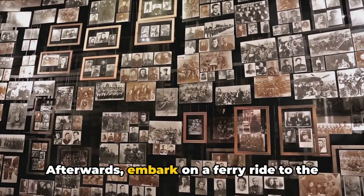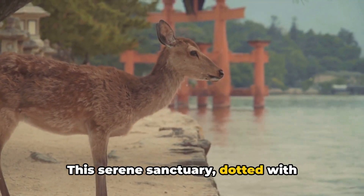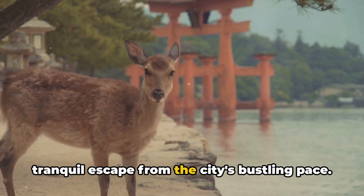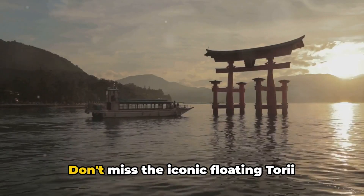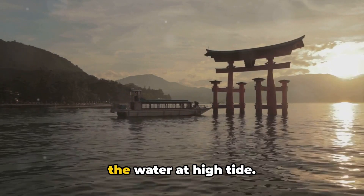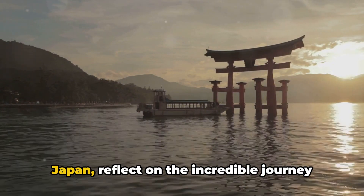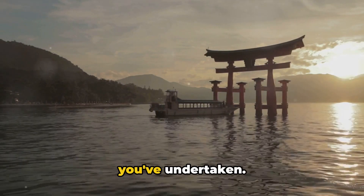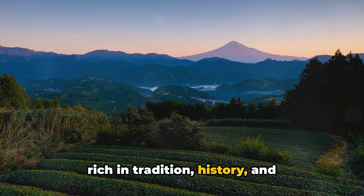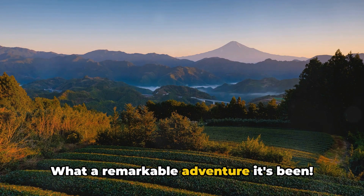Afterwards, embark on a ferry ride to the stunning Miyajima Island. This serene sanctuary, dotted with ancient shrines and wild deer, offers a tranquil escape from the city's bustling pace. Don't miss the iconic floating torii gate, which seems to hover mystically over the water at high tide. As the sun sets on your last day in Japan, reflect on the incredible journey you've undertaken — you've immersed yourself in a culture rich in tradition, history, and breathtaking landscapes.